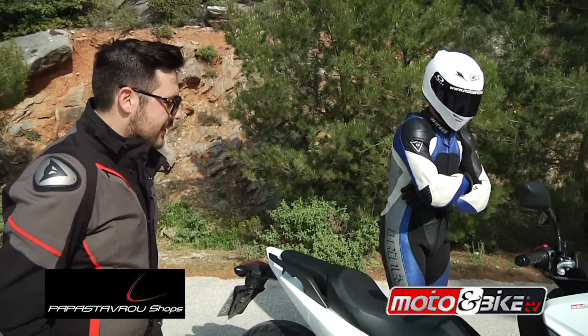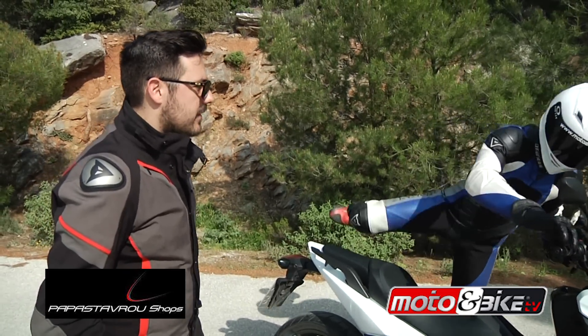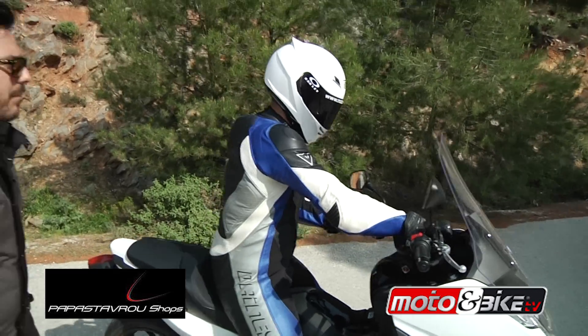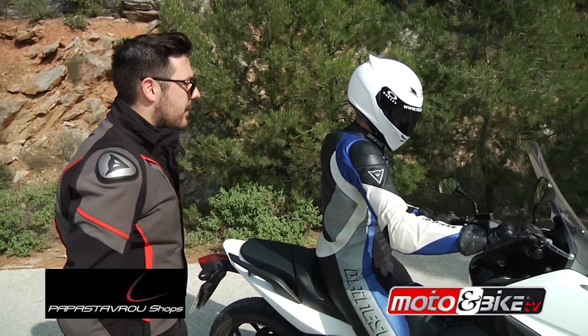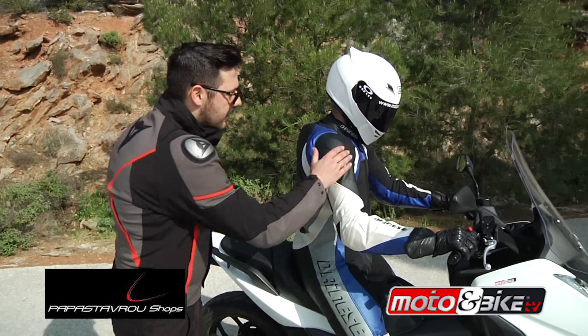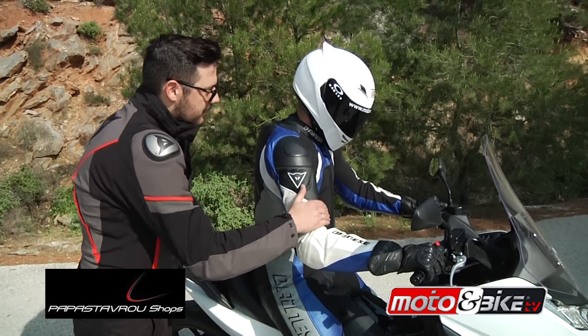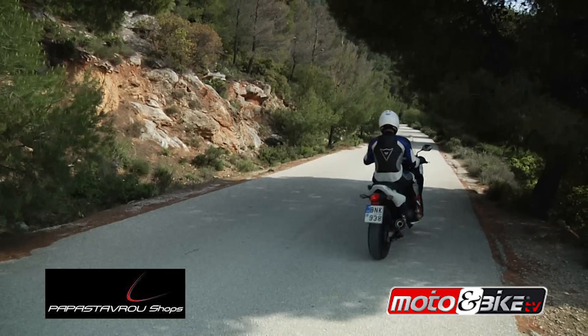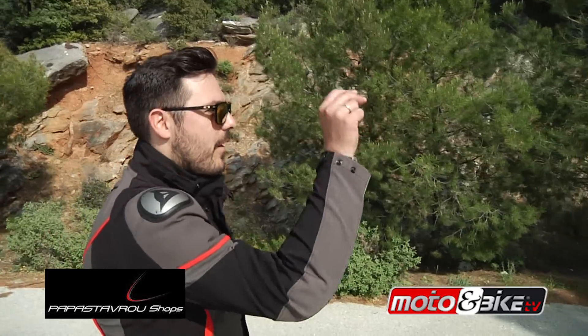Έλα Bling, πάρ' τη να, θα σ' αρέσει. Δεν είναι απλά σκούτερ, είναι μοτοσυκλέτα-σκούτερ Bling. Έλα, πάμε. Παναγιά μαζί σου αγόρι μου.